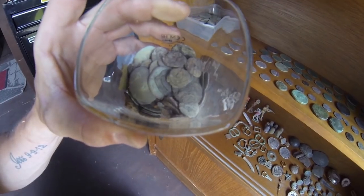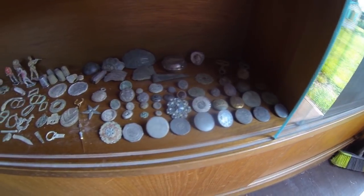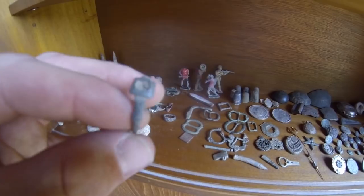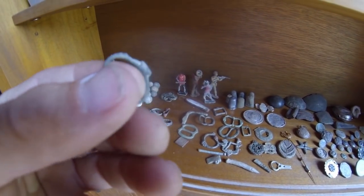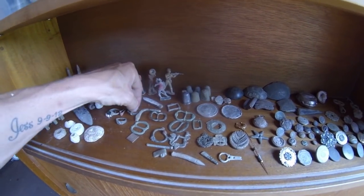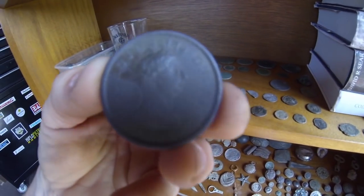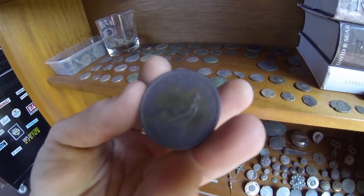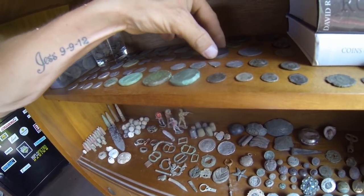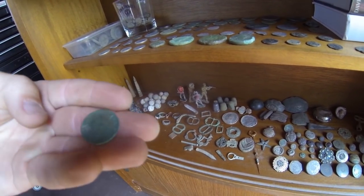This is all my favorite stuff right here. I found this yesterday - a Roman ring. I absolutely love it; shame the stone still isn't in it, but it's cracking. My coins - this is one of my favorites, look at that. I dug that out of the ground and it's like brand new. That's one of my favorite bits - William, 1697 I think, halfpenny, cracking condition.